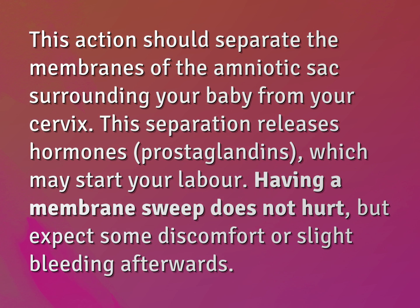This action should separate the membranes of the amniotic sac surrounding your baby from your cervix. This separation releases hormones, prostaglandins, which may start your labor.